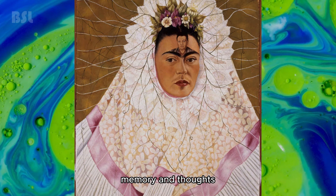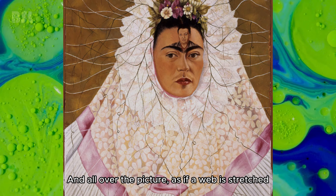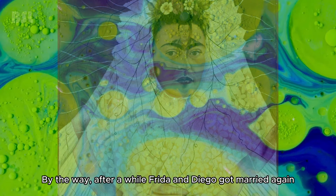The woman in the portrait is wearing traditional Mexican clothing, which her ex-husband is said to have loved. And all over the picture, as if a web is stretched, hinting that the heroine has fallen into the trap of obsession. By the way, after a while Frida and Diego got married again.